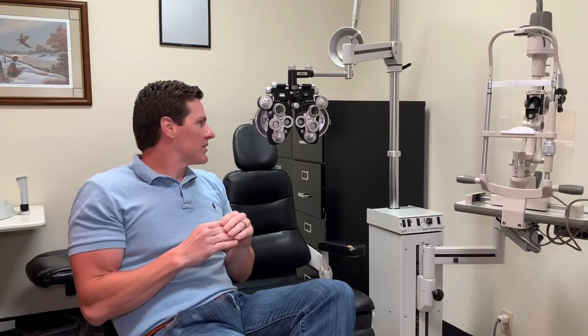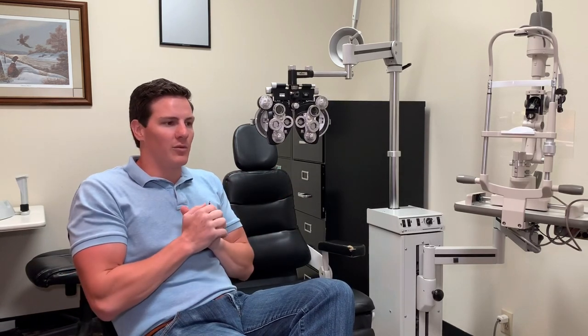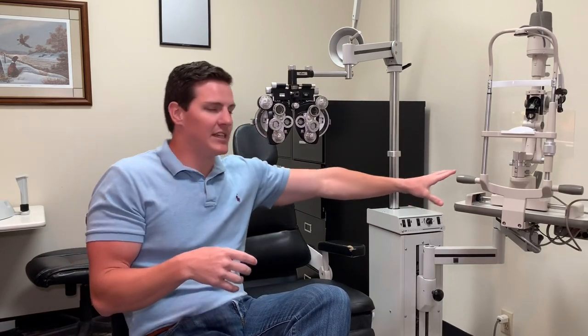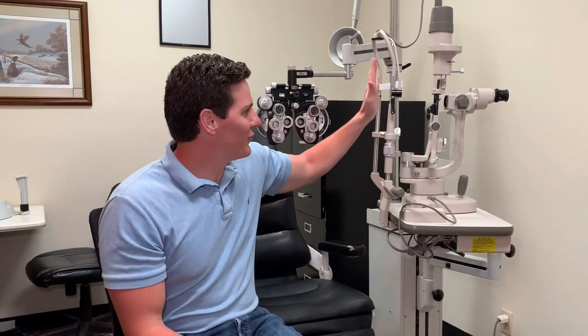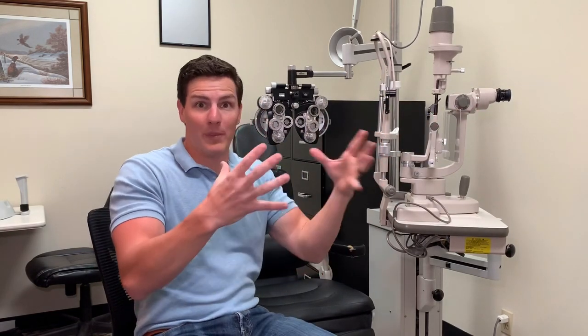We do that lots of times throughout the day because that's how we find out your prescription and end up with glasses that help you see as clearly as possible. A routine eye exam includes finding a glasses prescription and making sure everything is healthy inside the eye. The microscope here helps me see inside people's eyes — it makes things look bigger, so if there's a little bump on someone's eye, I can see all the details.